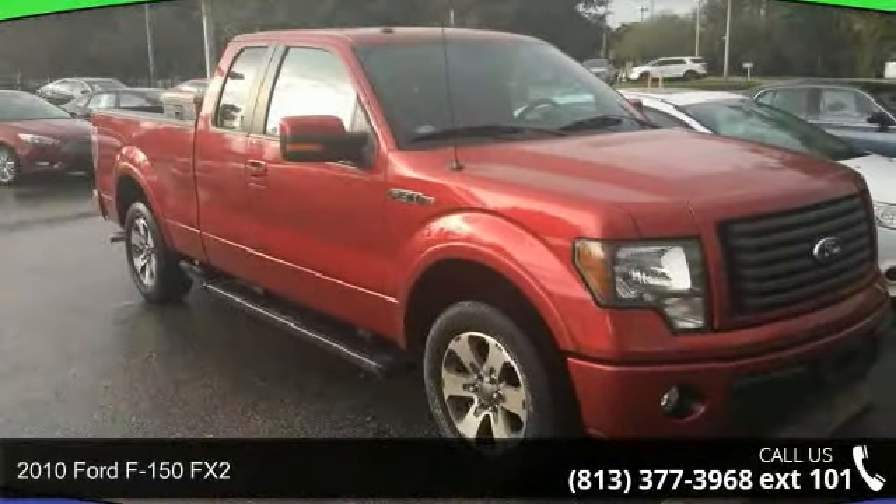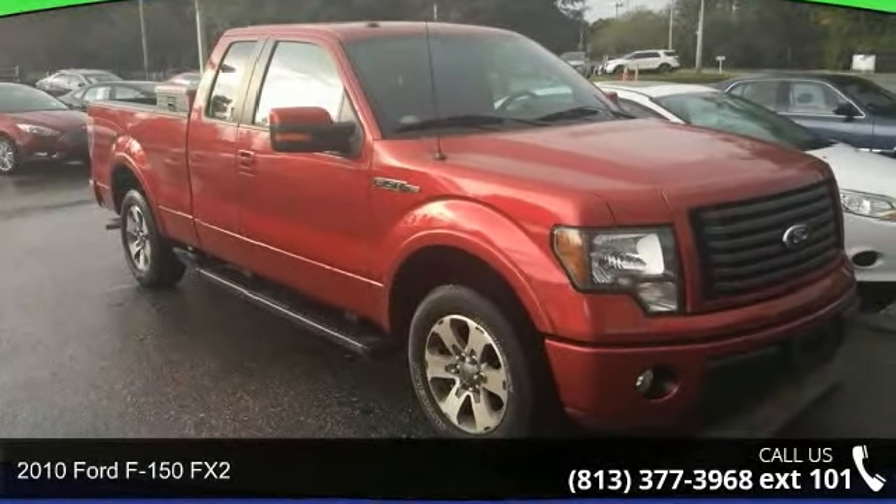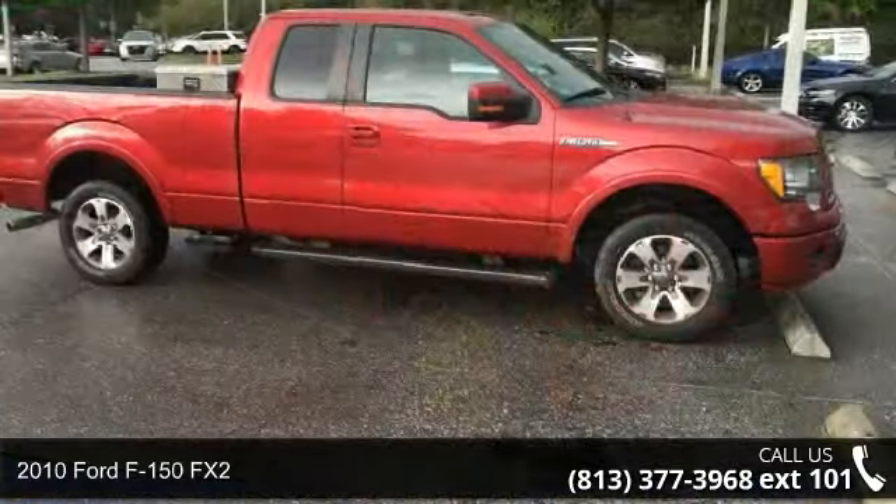Check out this 2010 Ford F-150 FX2. This may be the set of wheels you've been looking for.